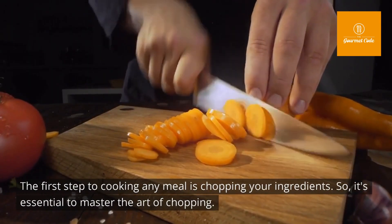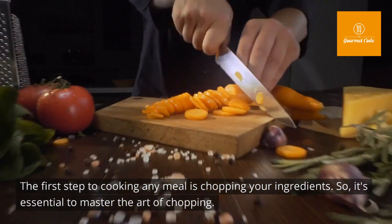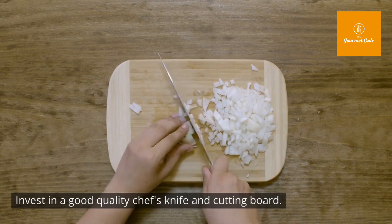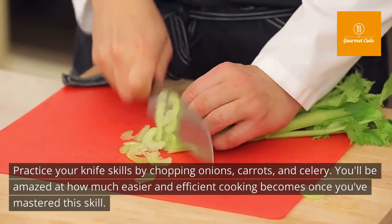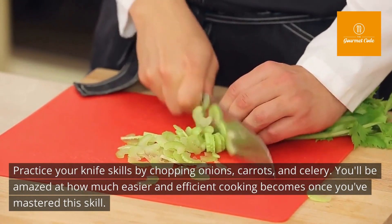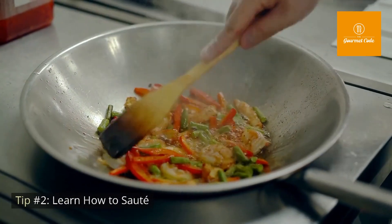Tip number one: master the art of chopping. The first step to cooking any meal is chopping your ingredients, so it's essential to master this skill. Invest in a good quality chef's knife and cutting board, and practice by chopping onions, carrots, and celery. You'll be amazed at how much easier and more efficient cooking becomes once you've mastered this.